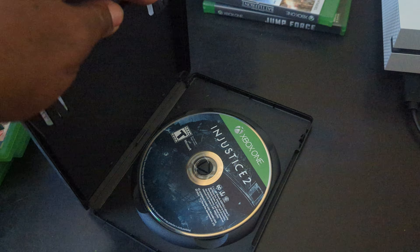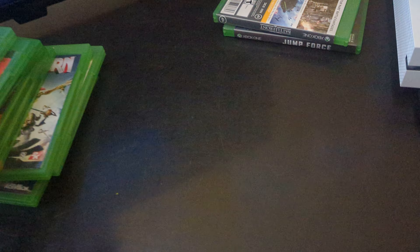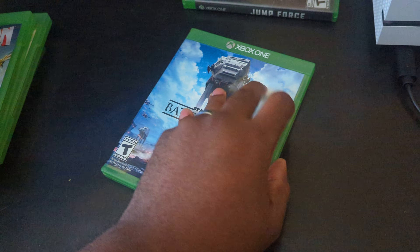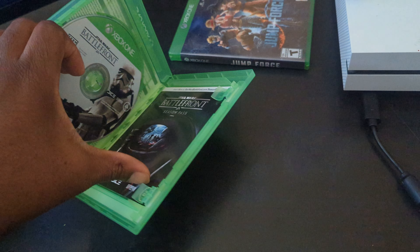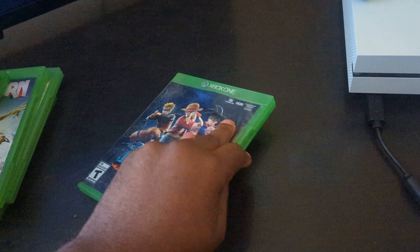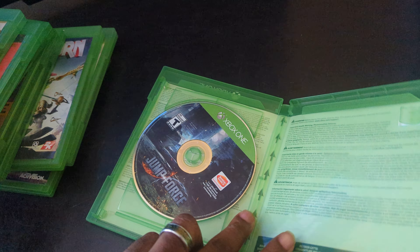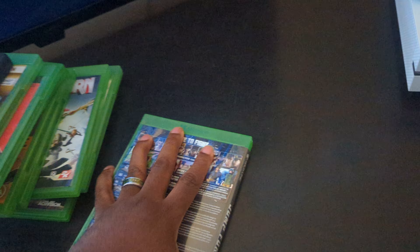The only games that don't have their original cases are Justice League 2 and Star Wars Battlefront. After showing these, I'm going to show you guys that the console does work. All games are accounted for.